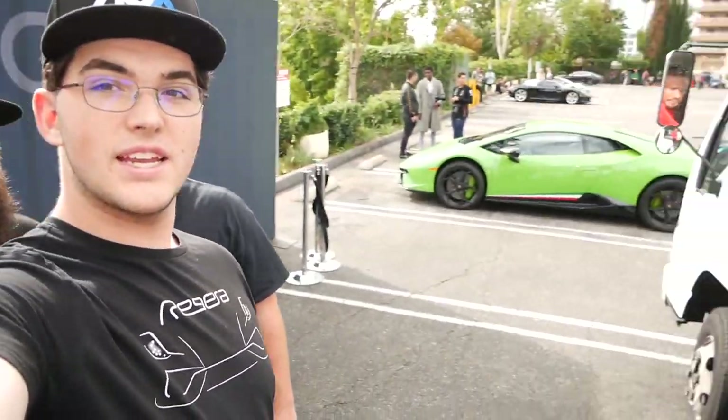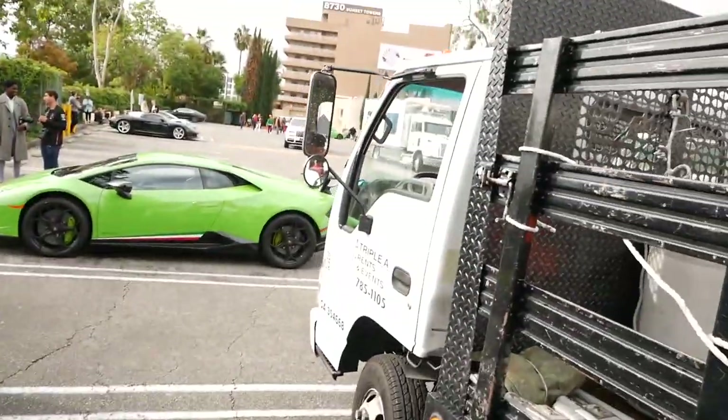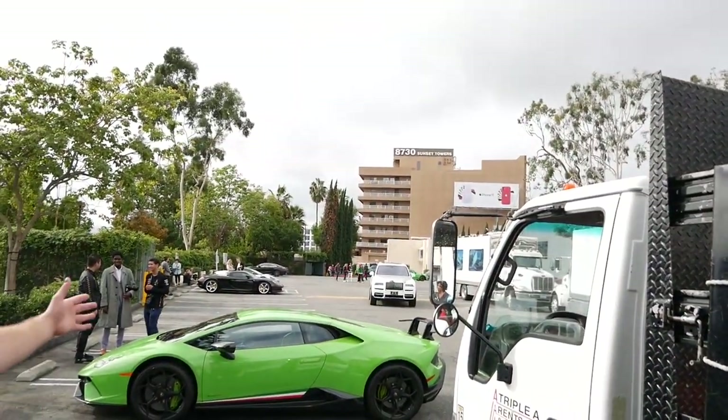Okay guys, that concludes this California trip. We're about to head back to Utah and hopefully get some snow content. I think we had a great time — I really don't want to leave. We're standing next to this Performante and there's the Pininfarina Battista over there being loaded up. Rolls-Royce pulling in right now. Look how gorgeous it is. It's really hard to walk away from this, but we'll be back. Until next time, stay classy America. Peace.